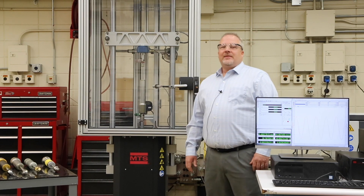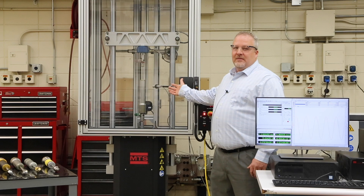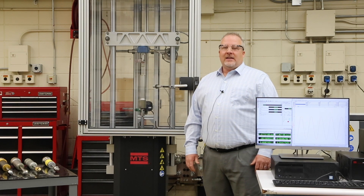Today we're going to take a look at MTS damper systems, like this electromagnetic actuated damper test system that can be combined with Mechanical Hardware-in-a-Loop, or MHIL, technology to solve vehicle development challenges while saving time and cost.